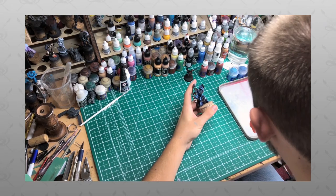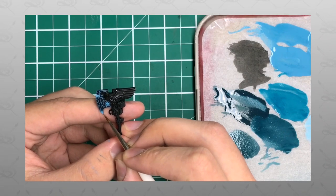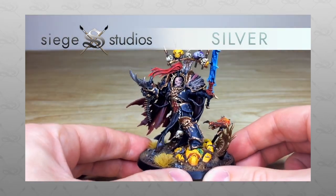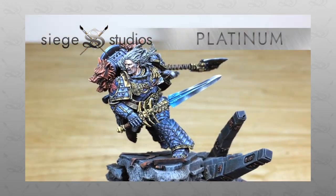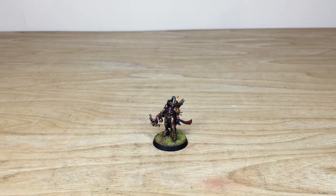Siege Studios is a UK-based premium commission miniature painting service with 32 painters who all paint from our Bronze premium gaming above tabletop minimum standard all the way up to Platinum, which is our competition entry quality. If you're interested in a quote or commission with us for a character, which we specialize in, a small force, or a large army, all you need to do is head to the description of this video where it says 'Get a Quote' and click on that link. It takes you directly to the Siege Studios website and our contact form.